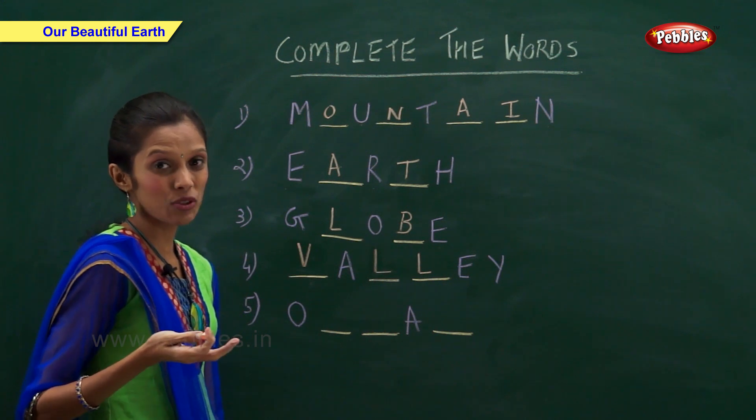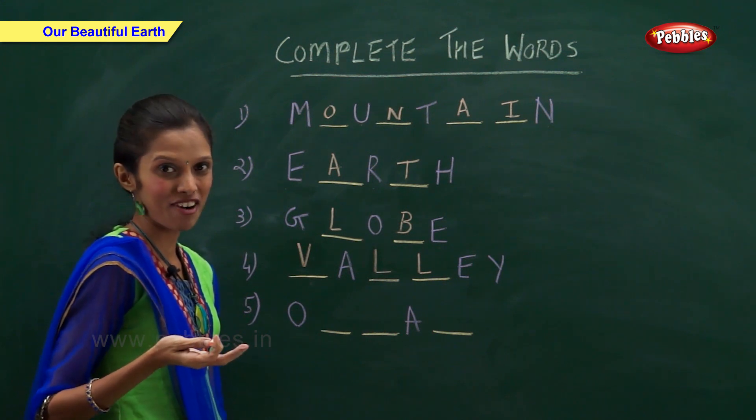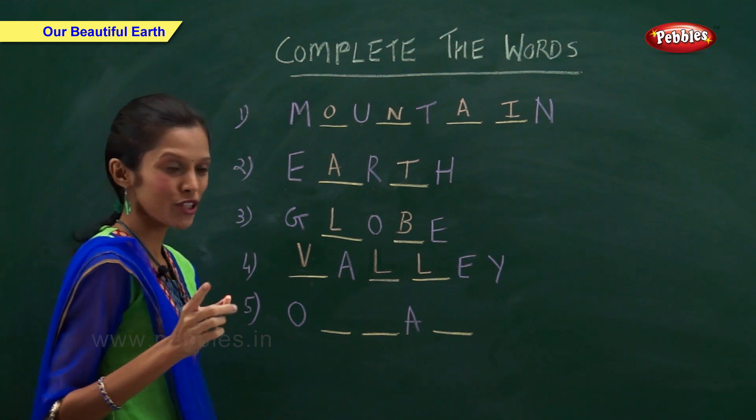What are big seas known as? Oceans — O-C-E-A-N.